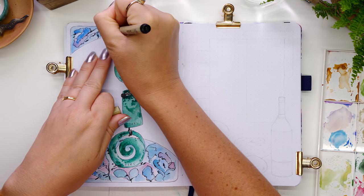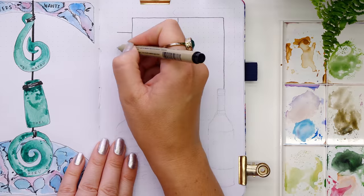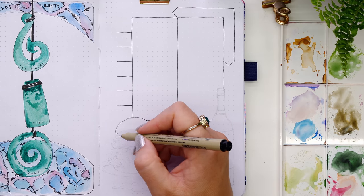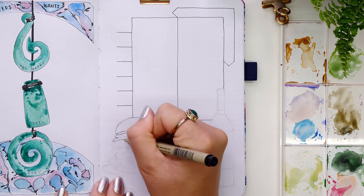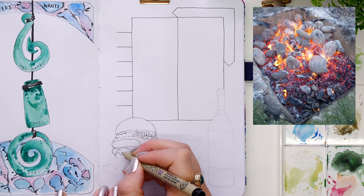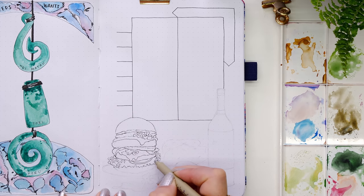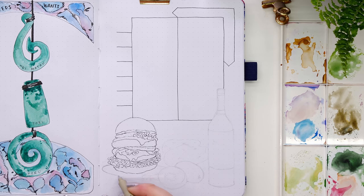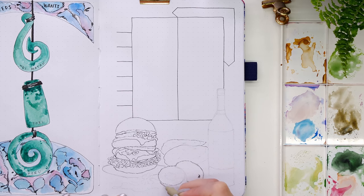Moving on to the meal planner page, where I plan monthly meals in a weekly table. One thing I would have loved to include but couldn't figure out how to draw was the hangi — a form of Maori cooking like a barbecue but underground. You dig a pit with hot stones, put food into wire baskets beneath the ground, cover it up, and a couple of hours later you have barbecued food. Really interesting — an earth oven.